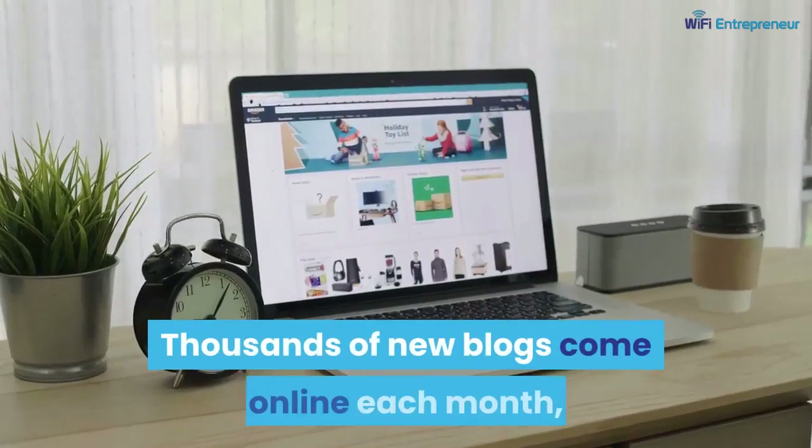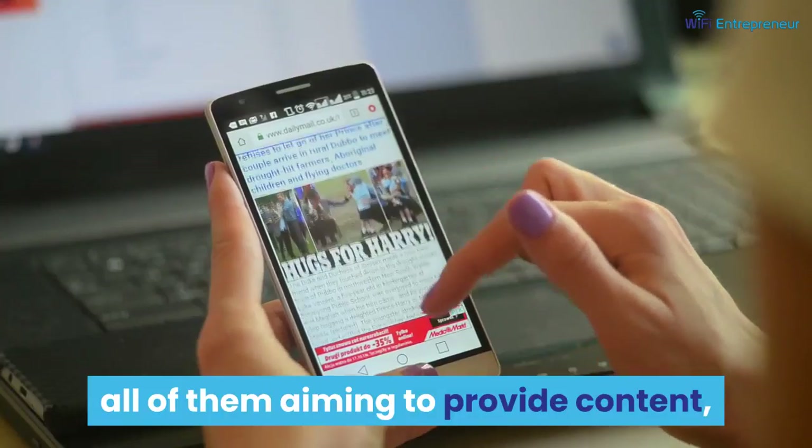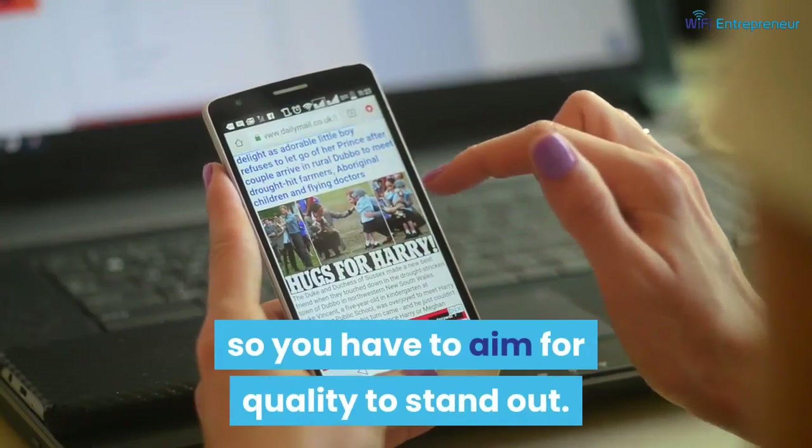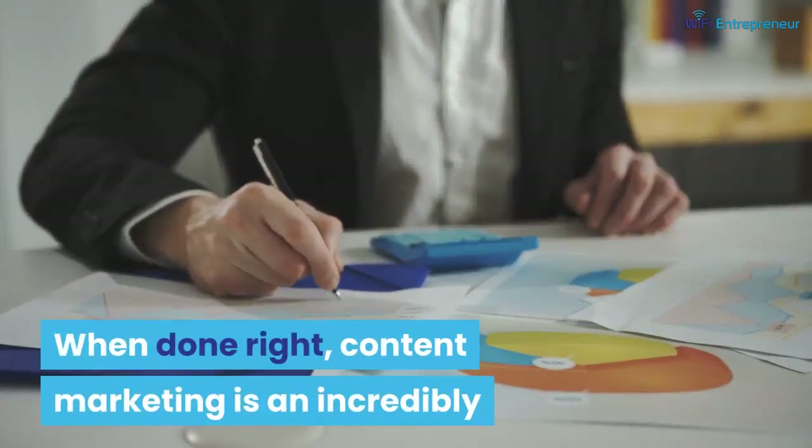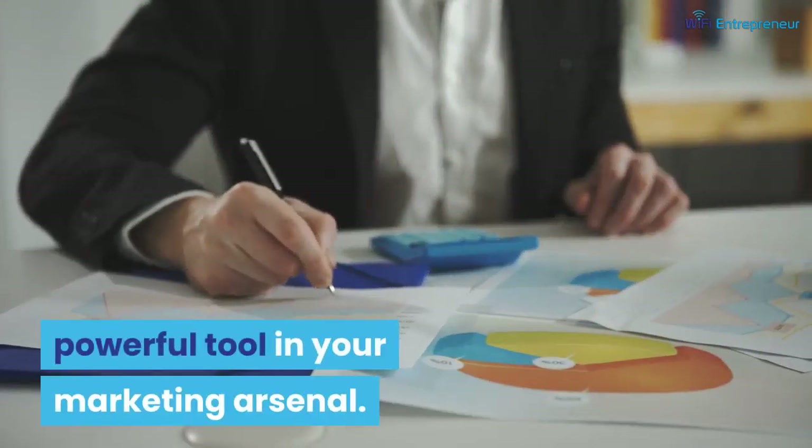Thousands of new blogs come online each month, all of them aiming to provide content, so you have to aim for quality to stand out. When done right, content marketing is an incredibly powerful tool in your marketing arsenal.